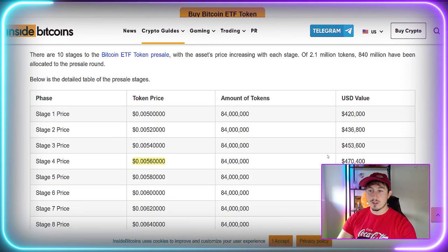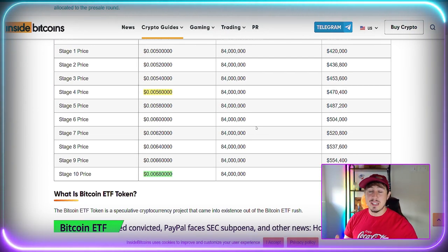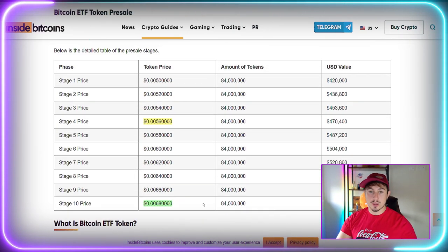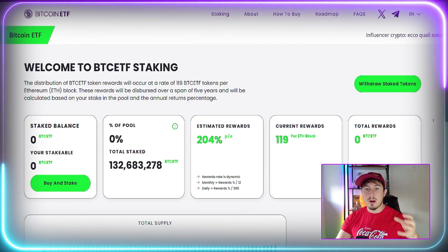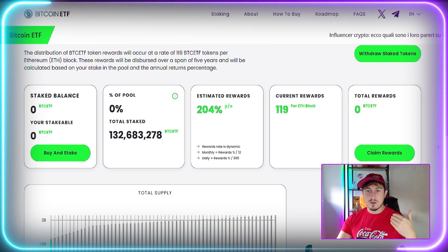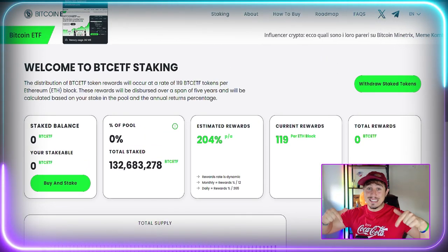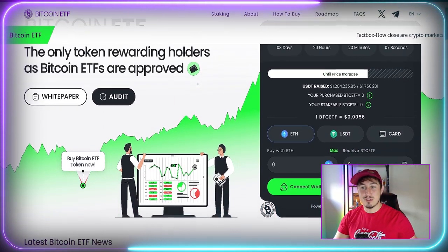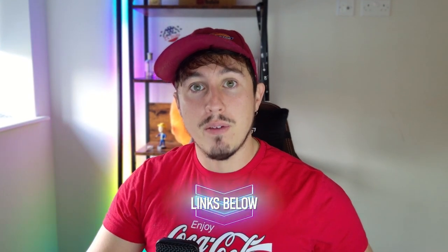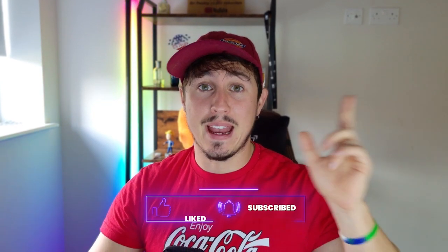The overall market cap is five million dollars, meaning a 10x would take it to around the 50 million dollar mark. There is no named team and no KYC, but the people behind the scenes have knowledge of how to launch tokens effectively. The link is down below — do your research and never risk more than you can afford to lose. I've already got my bag of $500 worth and I'll likely be grabbing more soon. Subscribe, like, comment, and check out the Discord and Patreon.